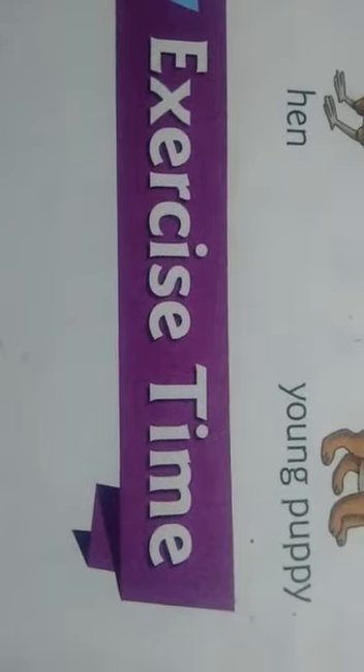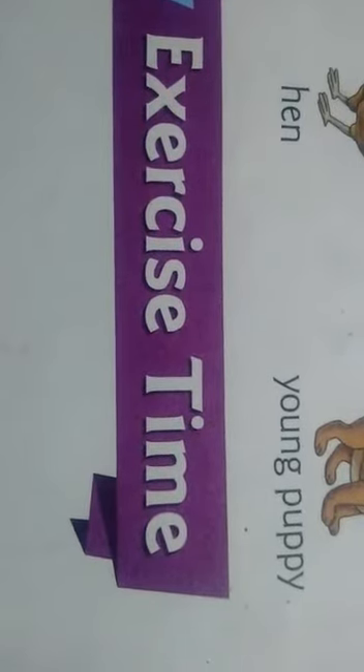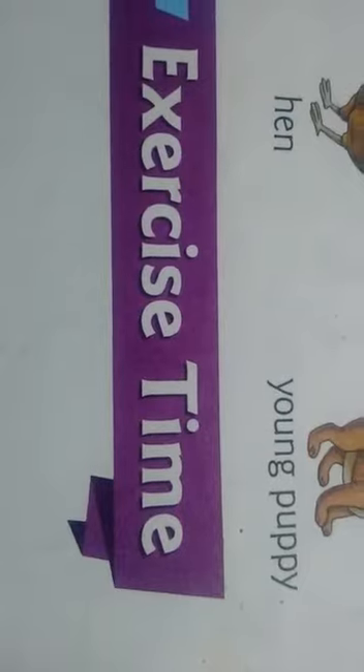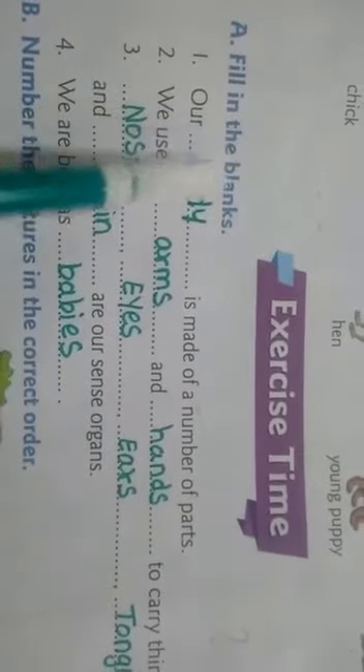Exercise time. Are you ready? With your pencil, take out page number 8. Filling the blanks.